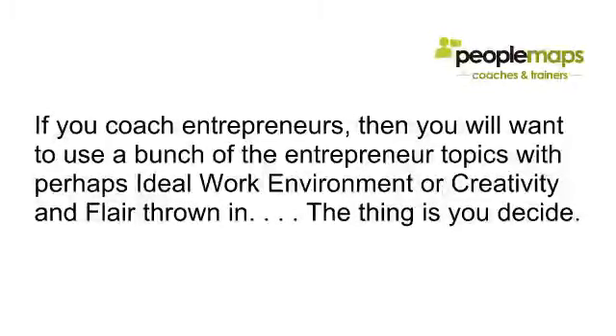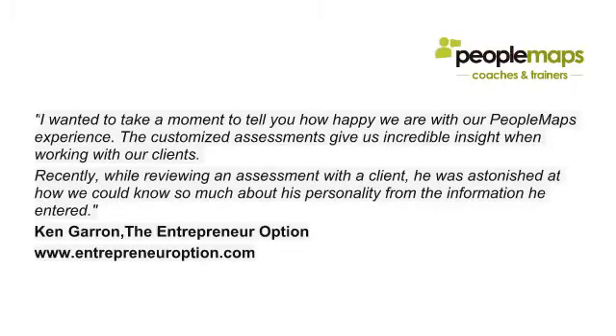The thing is that you decide — you look through the library and decide what you want to use. Here's a quick testimonial from one of the coaches who actually uses PeopleMaps as part of his system; it's fully integrated into his workflow.